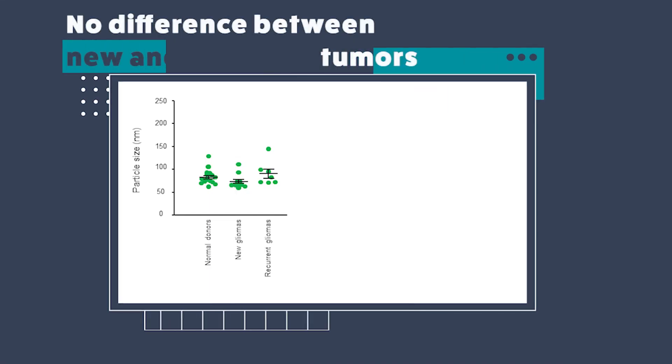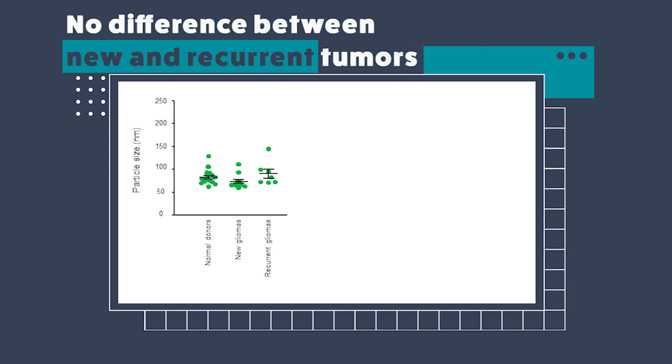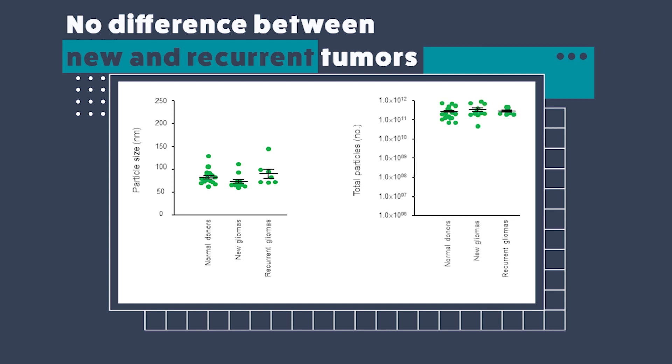The next stratification was comparing new versus recurrent tumors. Newly diagnosed tumors have better chances of survival because it's the first time they've been diagnosed, compared to recurrent tumors — tumors that are coming back for a second or third time. These recurrent tumors are normally more aggressive and patients have less chances of survival. We compared EVs derived from new tumors, recurrent tumors, and healthy controls — and again, we found no differences in particle size or total number of particles between these groups.